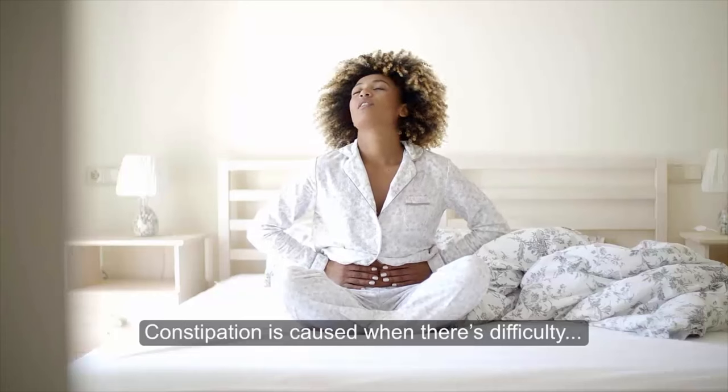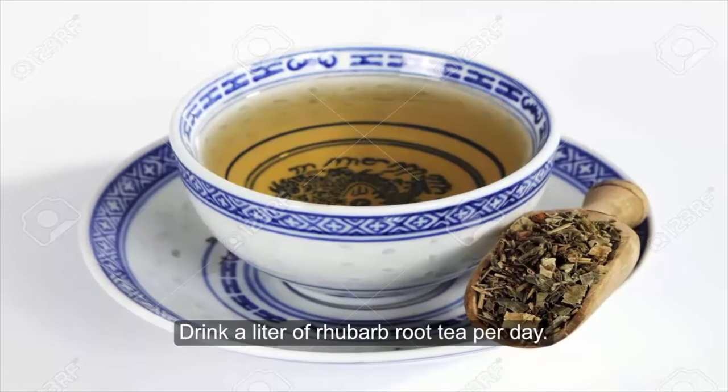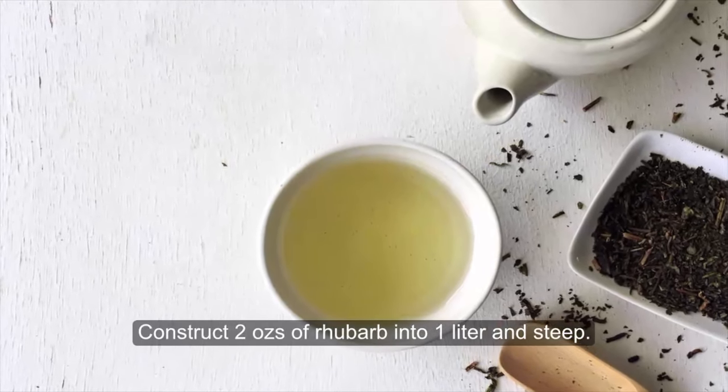Constipation is caused when there's difficulty emptying the bowels because of hardened feces. Drink a liter of rhubarb root tea per day. Construct 2 ounces of rhubarb into 1 liter and steep.